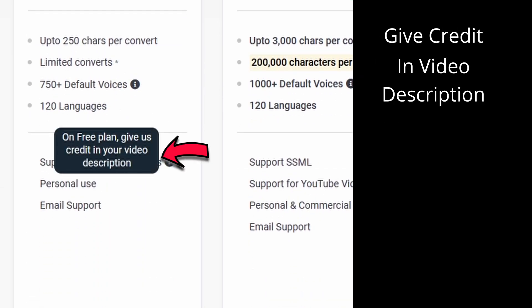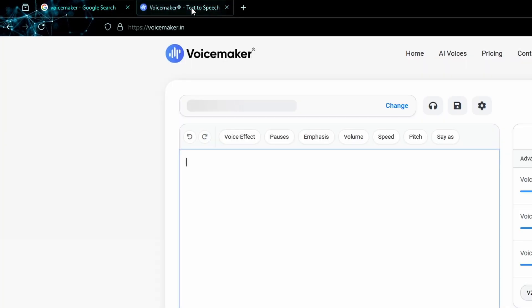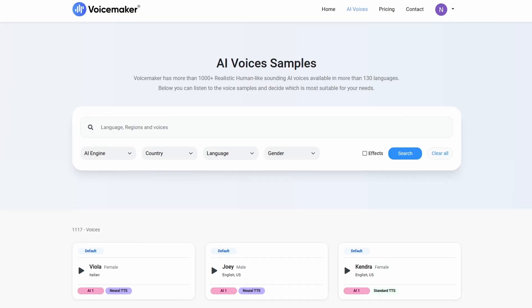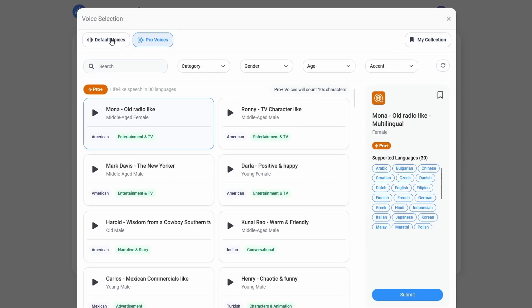Just remember to give credit in your video description. This tool is called VoiceMaker. Once you sign up with your Gmail, you'll gain access to a variety of voices and customization options. The voices are categorized into default and pro voices.